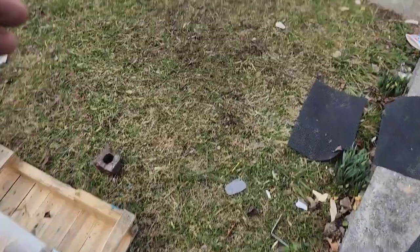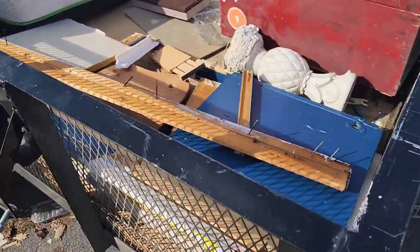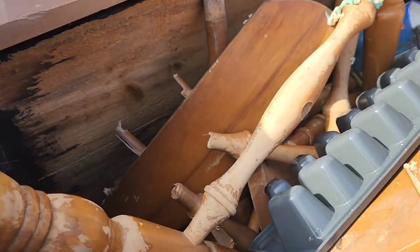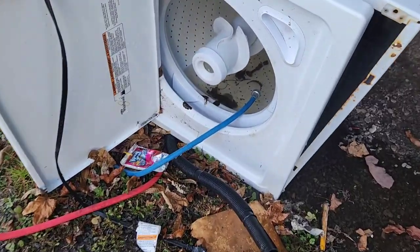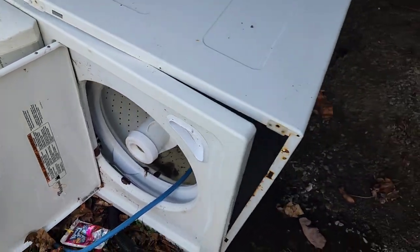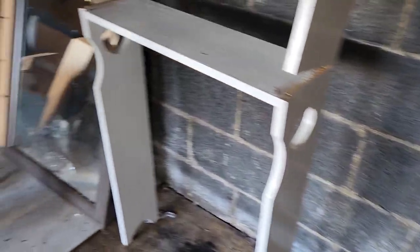I was debating just letting this thing fall to the ground, but just wanted to show you guys what we had in the trailer so far. We did end up putting that stove from the garage in here and threw a lot of the debris that was on the front lawn in there. Some of the junk here went in the trailer, but the customer wanted to keep those closet doors you see there in the corner.